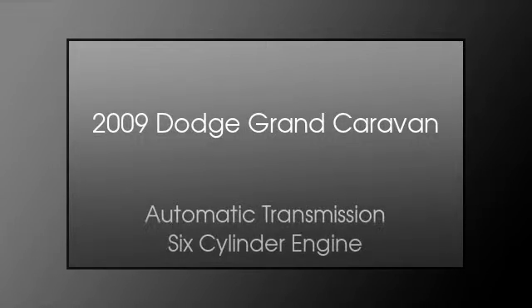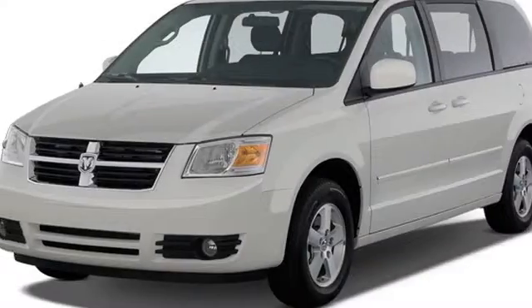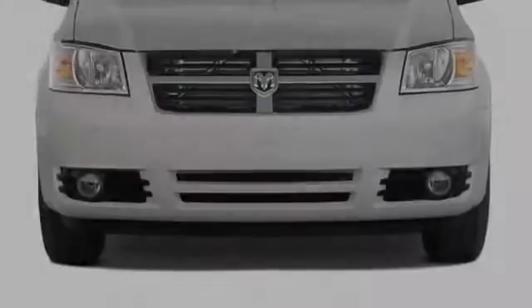This is a 2009 Dodge Grand Caravan. This minivan has an automatic transmission and a six-cylinder engine.